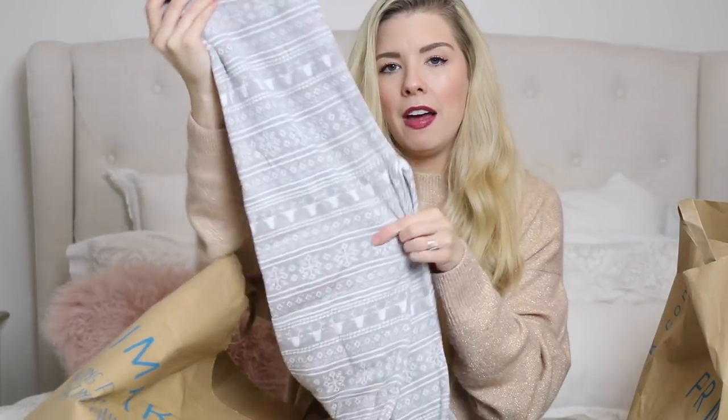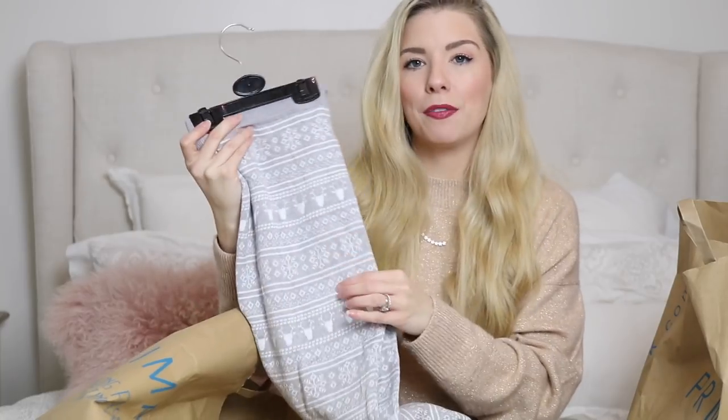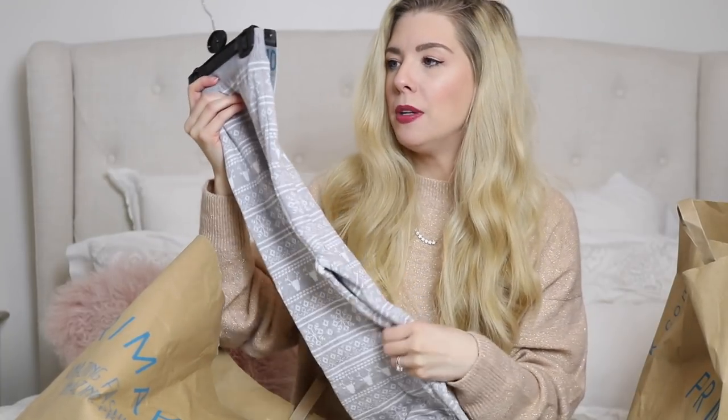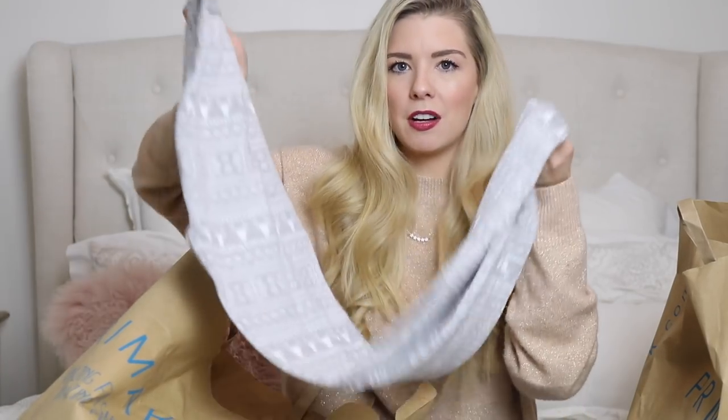Next up I found these in the same section. To me they're more like pyjama bottoms, but you could wear them with Christmas jumpers. They have that fair isle design with reindeers and snowflakes and different prints. They're so soft and really snuggly — I can't wait to wear these, they're going to be so cozy. They were £10, and I sized up a little bit because I like this kind of thing to be more baggy.